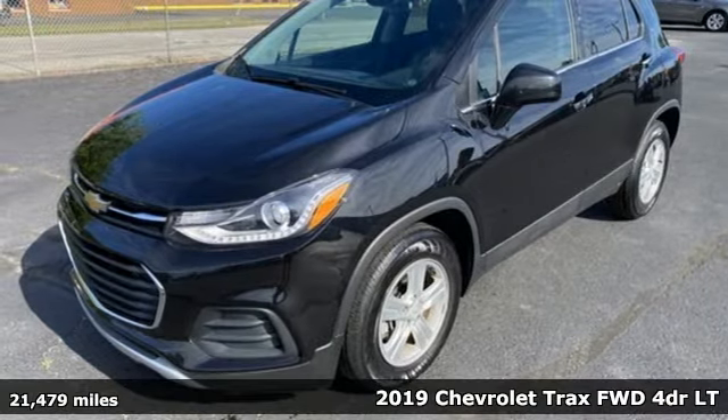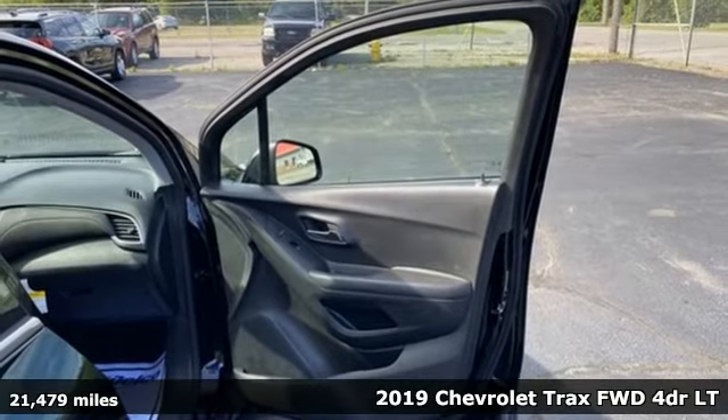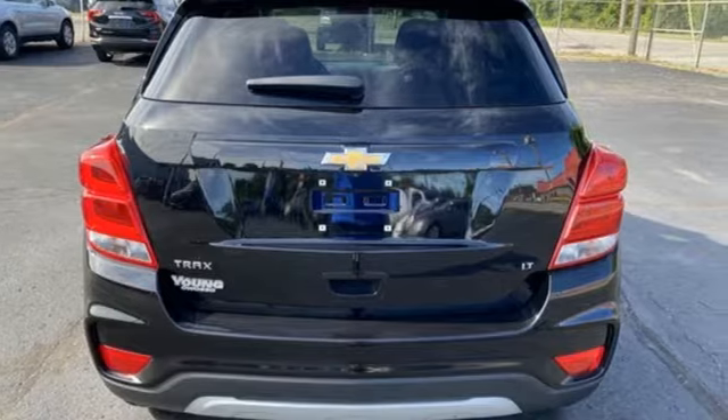Here's a 2019 Chevrolet Trax. With its athletic design cues, this Trax adds curb appeal to every street. It comes with the features you need and, better yet, want.